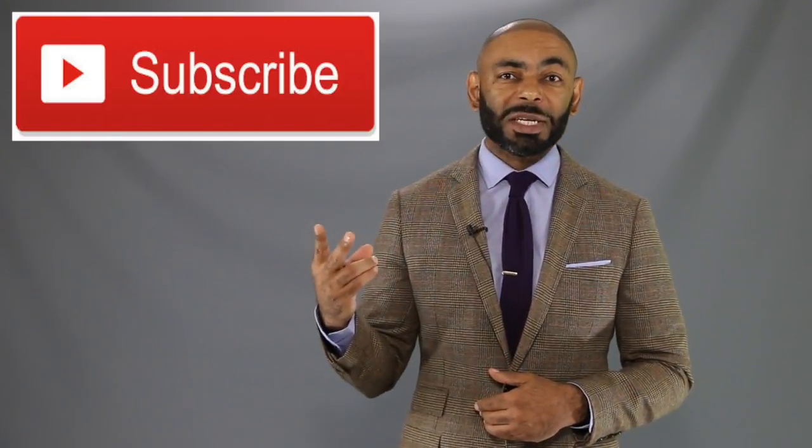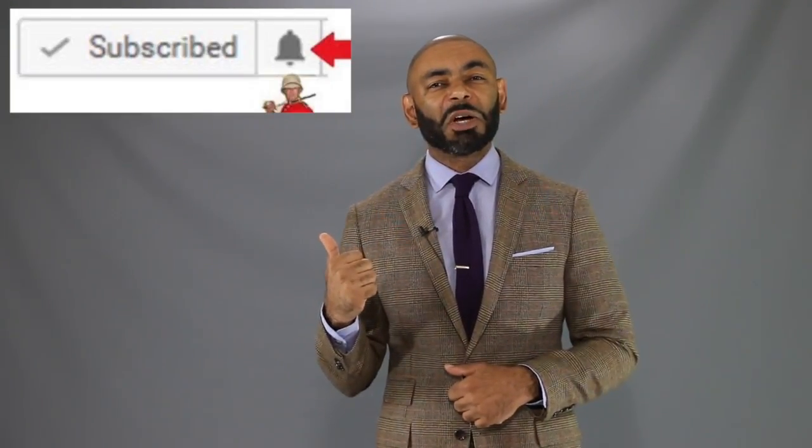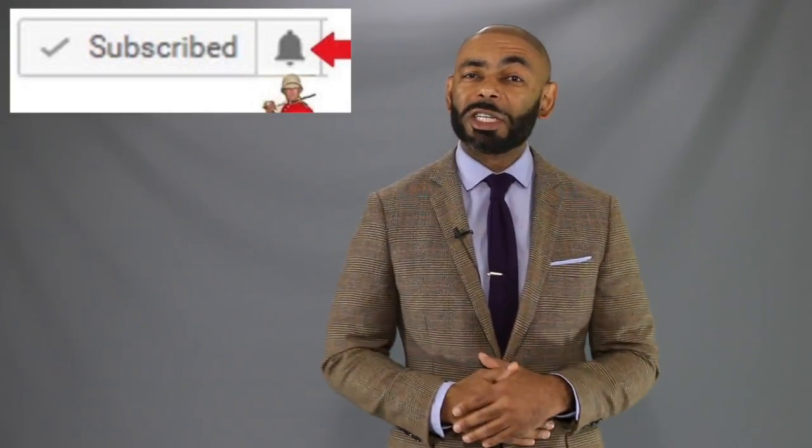If you're new to the channel, we release a new video every day at 4 p.m. Eastern discussing various men's lifestyle topics such as style, grooming, and dating. I invite you to subscribe and tap that notification bell and join us. And to my returning friends, like LaShawn Jones, salute. So let's talk a little bit about dress boots.